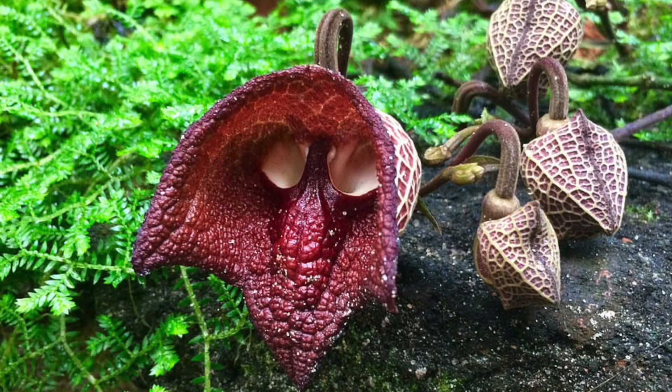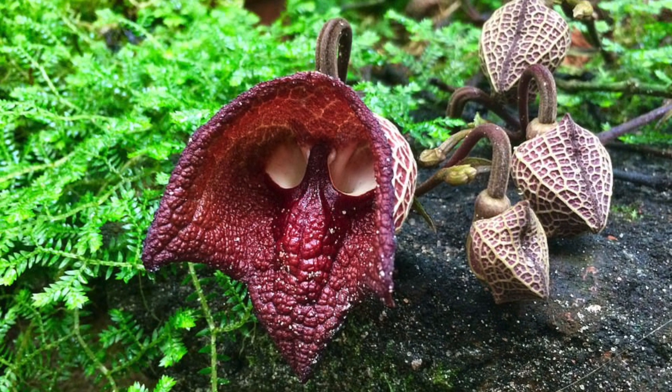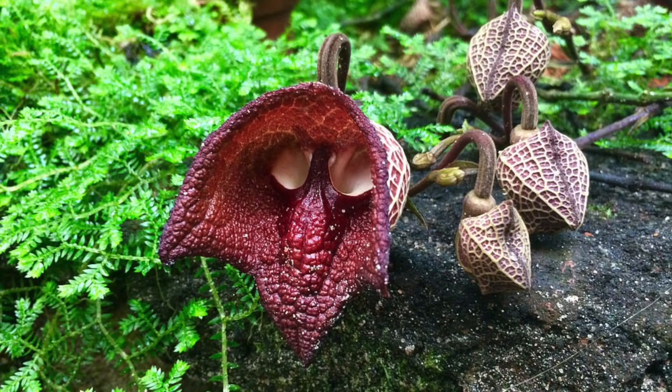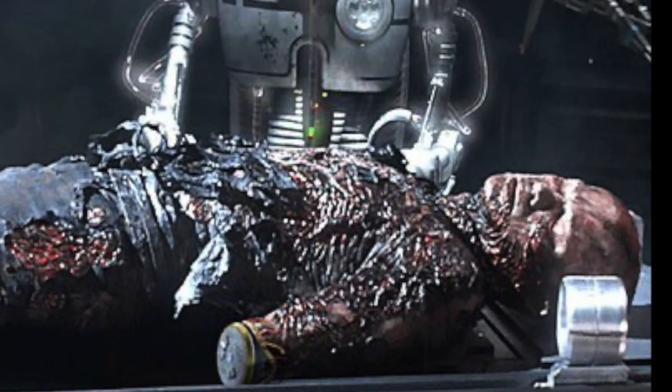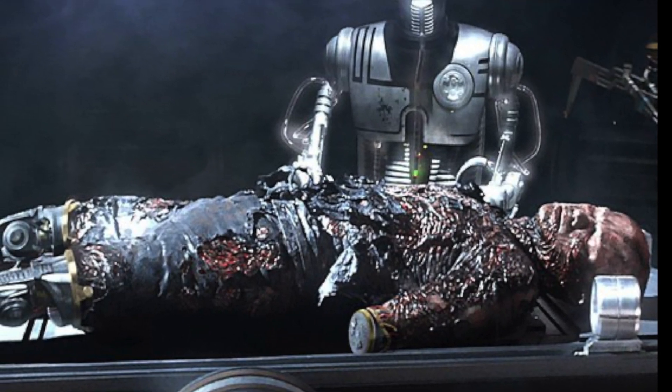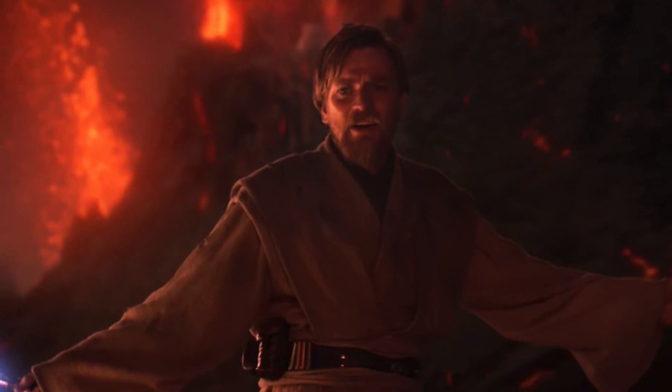The purple flowers of the Darth Vader plant combine with a rotting flesh smell to deceptively attract insect pollinators like flies. Makes me wonder if the flowers smelled like Anakin did after his battle on Mustafar. Dude, Obi-Wan had the high ground!